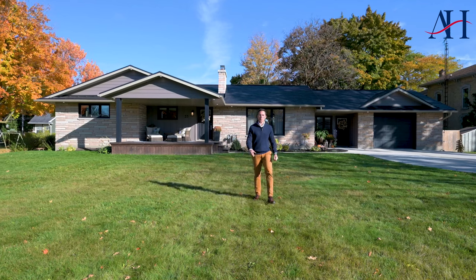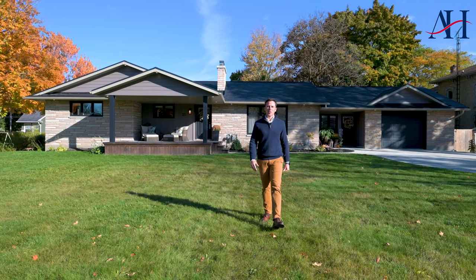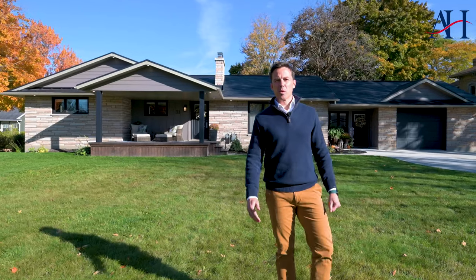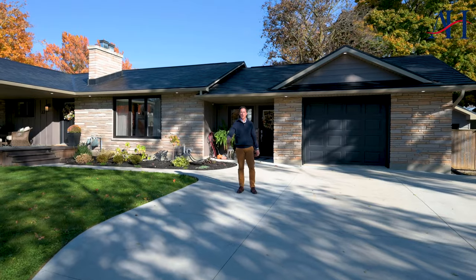Hey everyone, it's Andrew Howell here from Remax Sarnia Realty. I'm thrilled to introduce you to my newest listing, 33 McDonald Street in beautiful Forest, Ontario. So let's get into my top five favorite things.